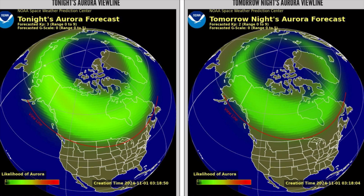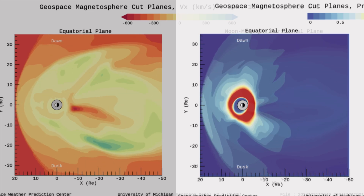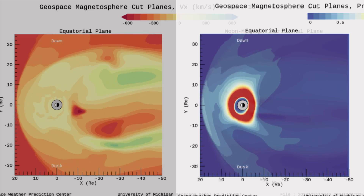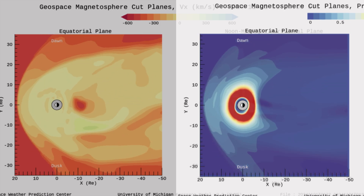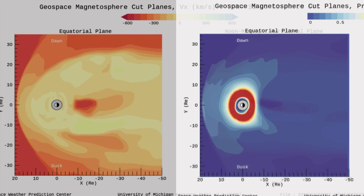Have a look at our current aurora forecast for tonight and tomorrow — not too much, more tonight than tomorrow. Have a look at our solar winds right now: the left-hand side showing the speeds, the right-hand side showing the pressure that all of these solar winds are putting on our planet right now.